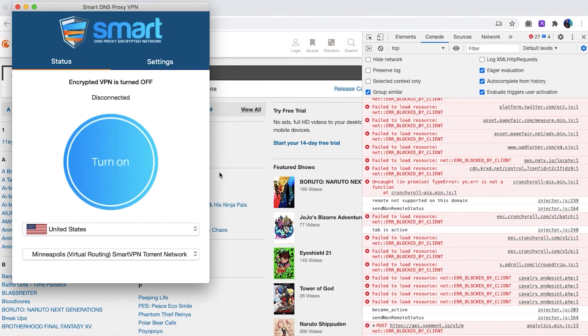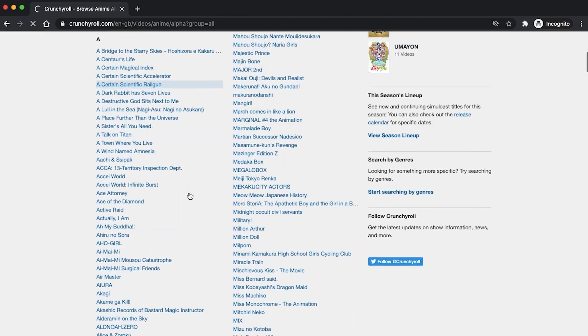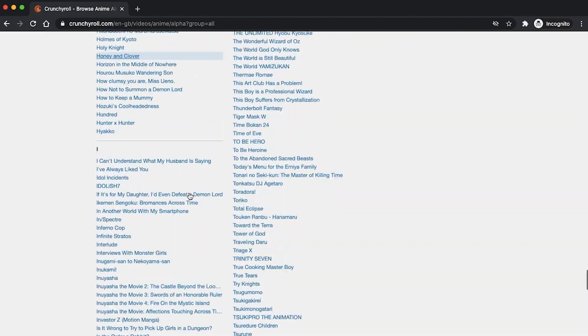Now let's switch to the US server using SmartDNSProxy's VPN and open Crunchyroll in a private browser. As you can see, the list is pretty much exhaustive — more than a thousand shows. Thankfully, you can bypass this geo-restriction and gain access to Crunchyroll by simply changing your IP address using a VPN, then going to Crunchyroll.com and searching for the show you want. Let me show you how to do it on Android and computer.